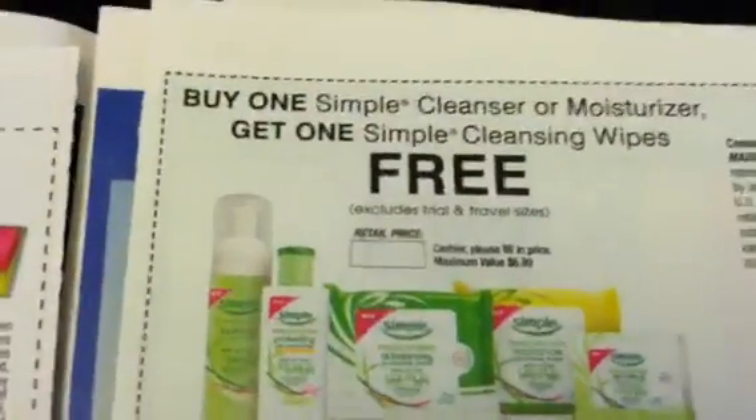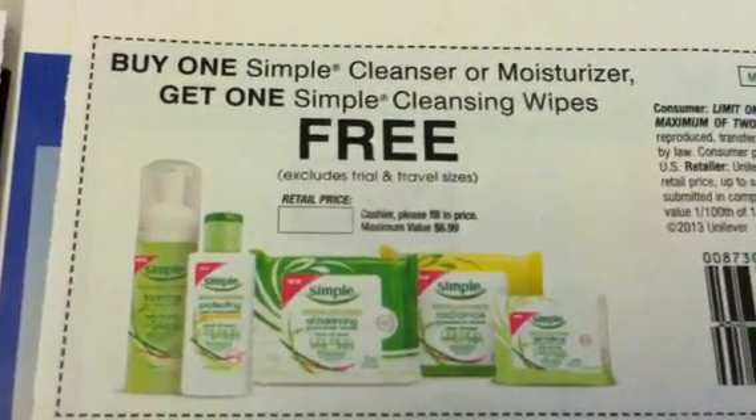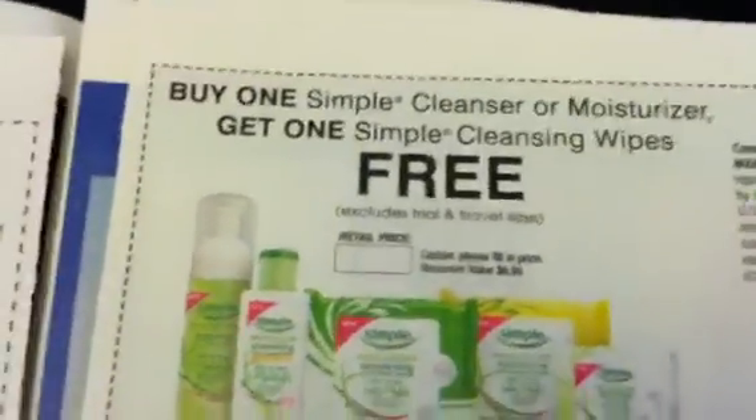This one is a freebie. Buy one Simple cleanser or moisturizer and get the wipes for free. The max value is $6.99 for that. Now I've got to find a good deal on the Simple products.